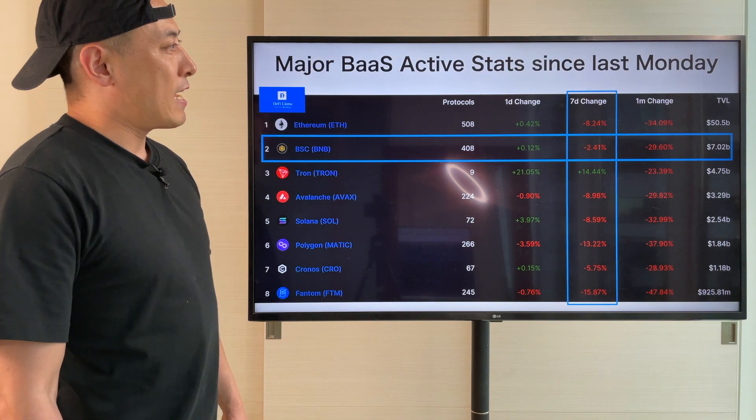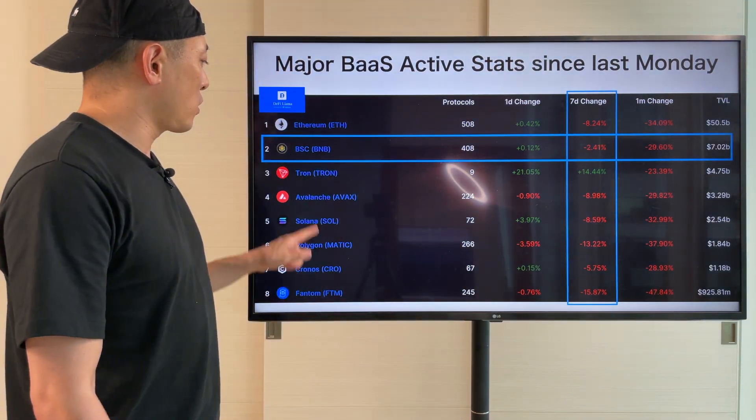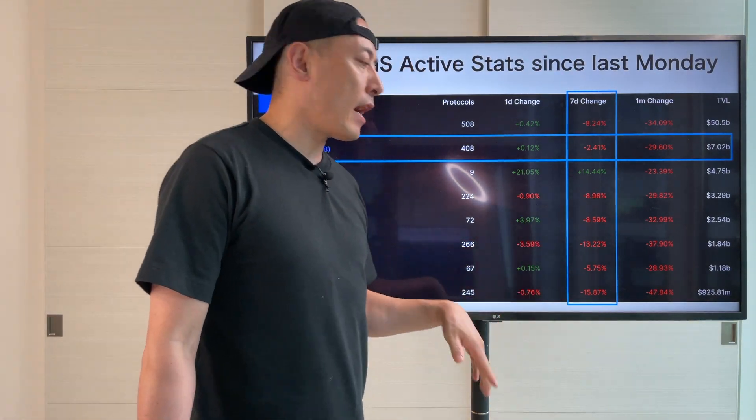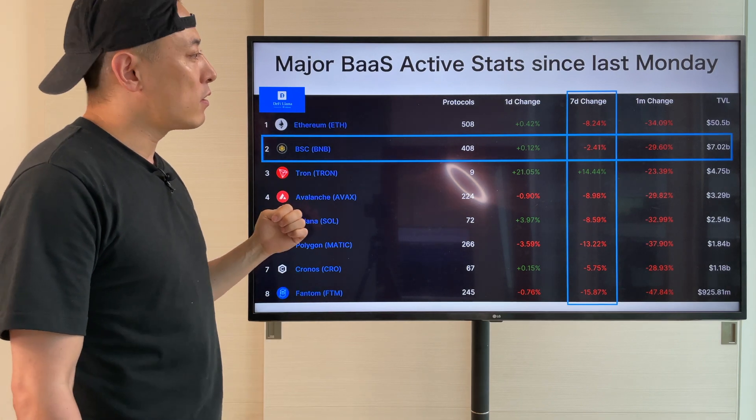As usual, major players' active stats since last Monday — all players showed negative stats. But Tron hit the plus score here, though I don't think it's going to be a sustainable one. I'm still pretty suspicious about their business.